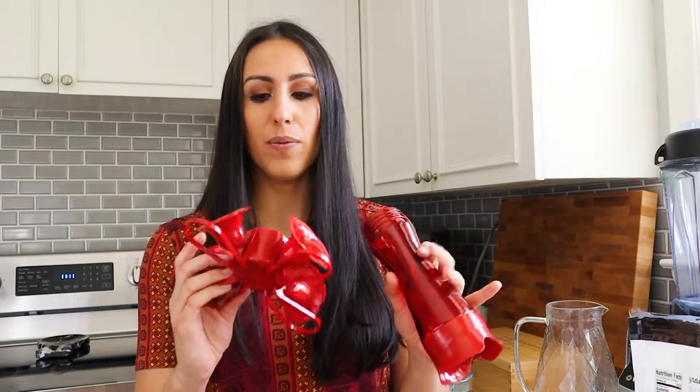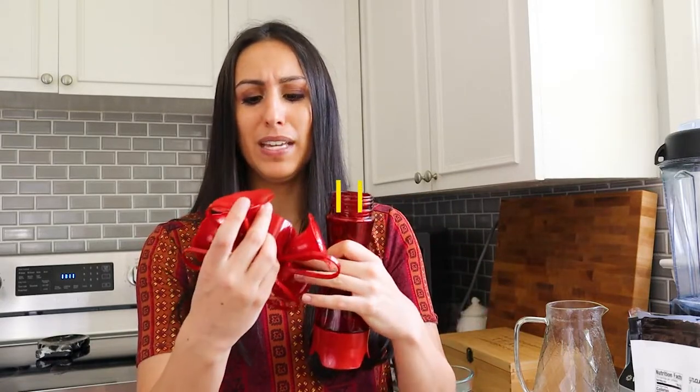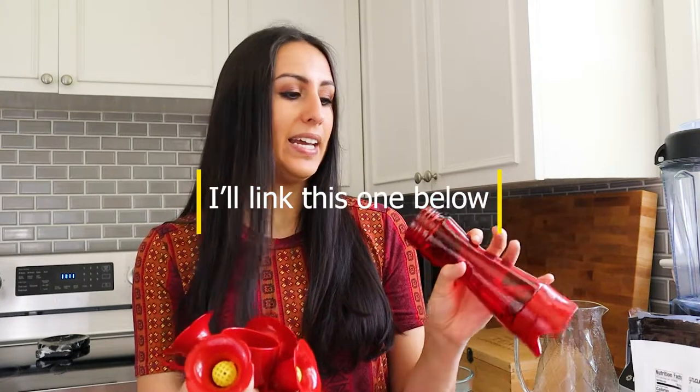I got a new hummingbird feeder this year because my old one got so many yellow jackets in it. This new one is supposed to be better — the bees can't get in it, so we'll try it out. Just so you guys know, if you get a hummingbird feeder you really have to wash it and refill it frequently, especially in hot weather, because the food will start to mold. You have to consistently clean it and change the food.